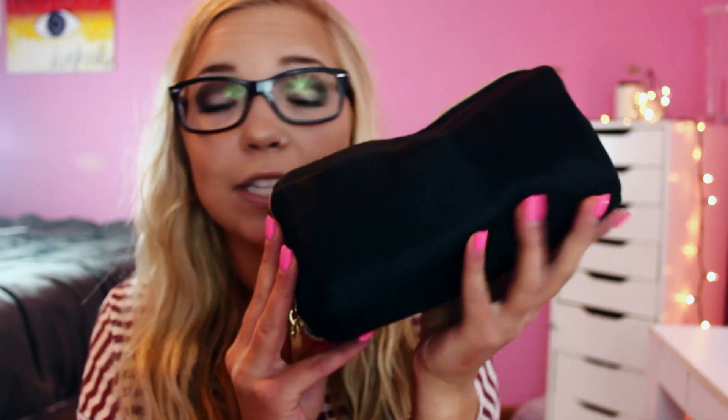First off, I went to Nordstrom Rack and I got one thing there — just this black little makeup case. I like that it's black because I'm completely redoing and changing my room. I'm already like halfway there; I just need a few more things and I'm going to paint my walls. I got this because black is a part of my theme and it was like $6. So yeah, Nordstrom Rack — hit them up.